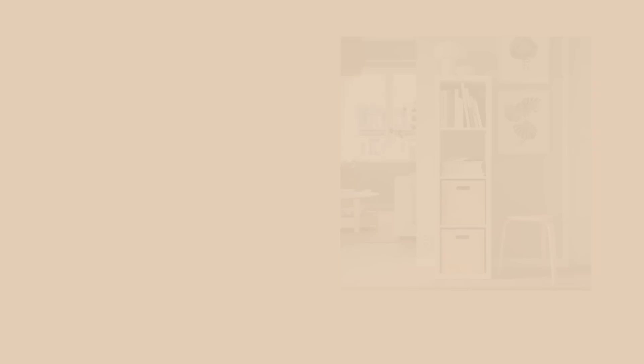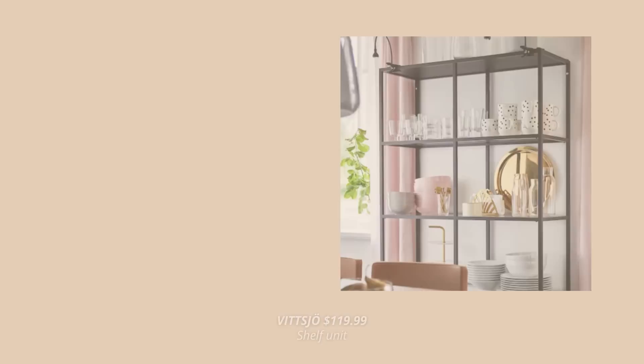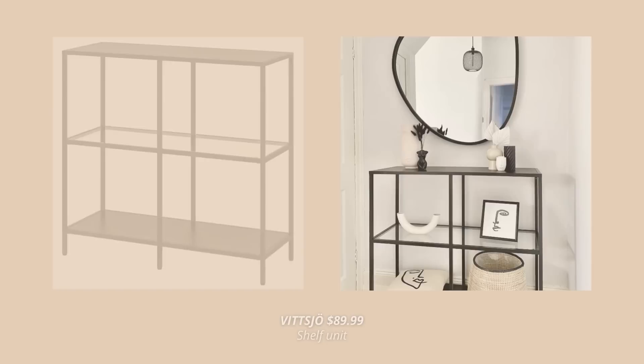Especially not as an accent piece for displaying decor in your living space. So instead of the Kallax shelves, I would go for the Vizio shelf unit. These just look so much better — they are sleeker and made out of metal and tempered glass that provides an open and airy feel. They look so beautiful for displaying decor, books, and even for storing glassware and tableware. They have the same cubic design as the Kallax shelves but are definitely a better option.